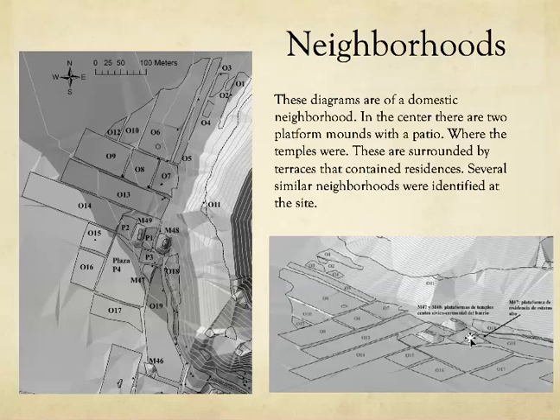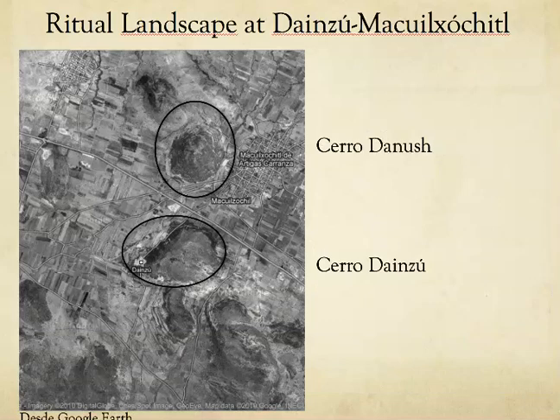Just like cities today have a capitol building and judicial center with neighborhoods radiating out — each with public libraries or a courthouse — that's what was going on at Dinesu. They had neighborhood administrative centers that probably controlled the surrounding farming community. The mapping project helped us identify intra-site divisions not readily available from earlier research, and we have a really good characterization of at least 13 different neighborhoods we could identify. Now we can start excavating in those neighborhoods to get further information.